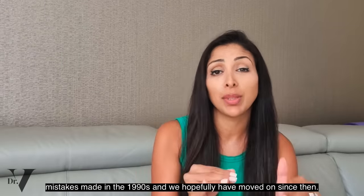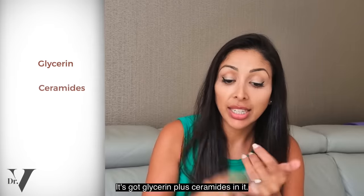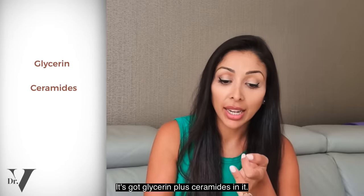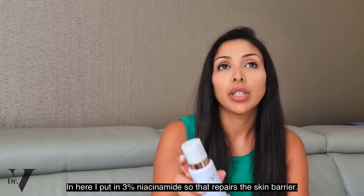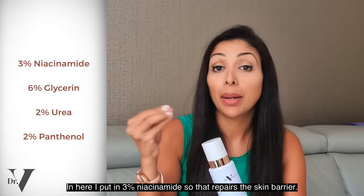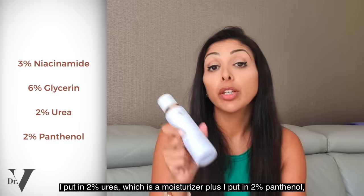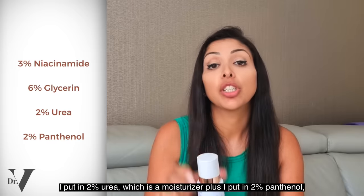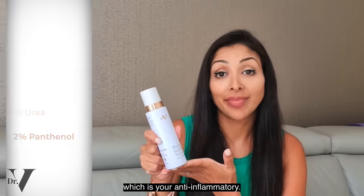For toners, look for ceramides and humectants. I like CeraVe's toner — it has glycerin plus ceramides. Or use our super hydrating toner: 3% niacinamide to repair the skin barrier, 6% glycerin as a humectant to hold water in the top layer of skin, 2% urea as a moisturizer, and 2% panthenol as an anti-inflammatory.